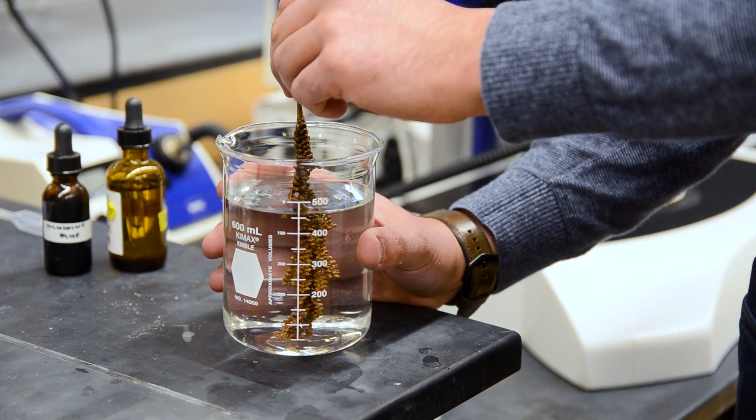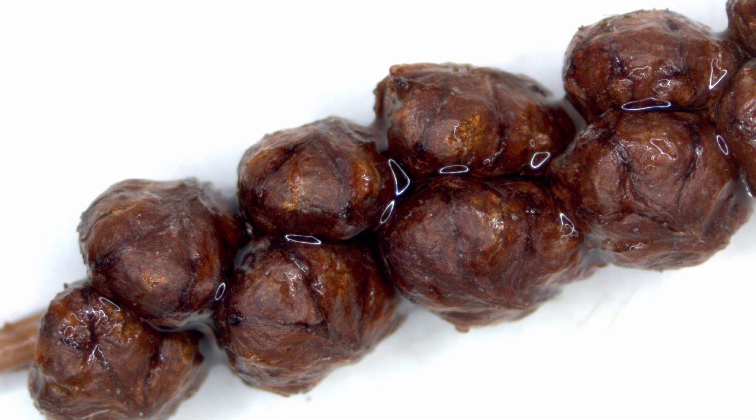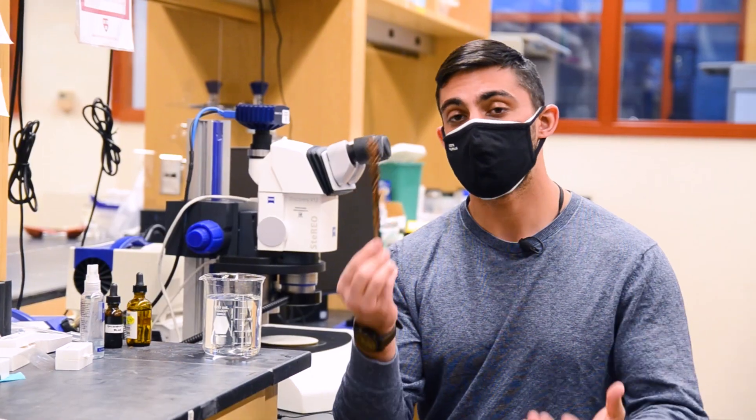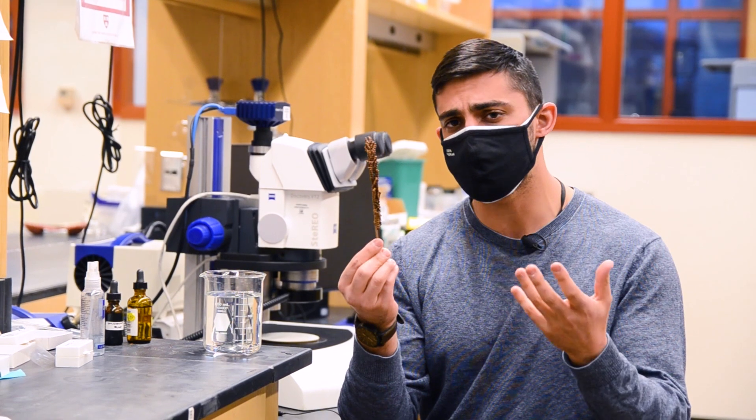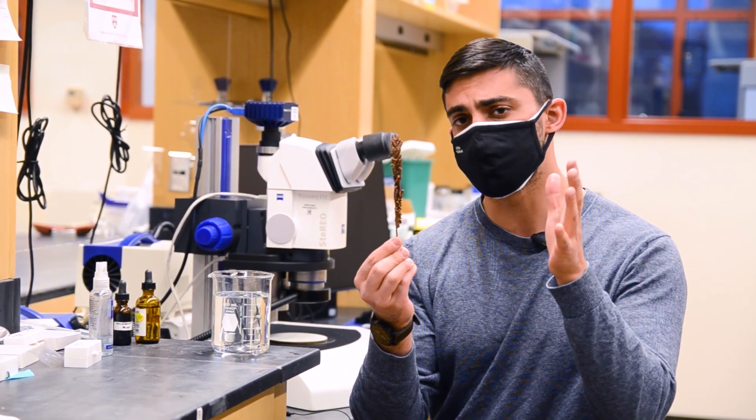The first experiment I tried was to put these leaves in water, and to my surprise I found that the pinnules were fully closed within a minute. I hypothesized that, much like scales on a pinecone, these pinnules close when they're wet and open when they're dry.